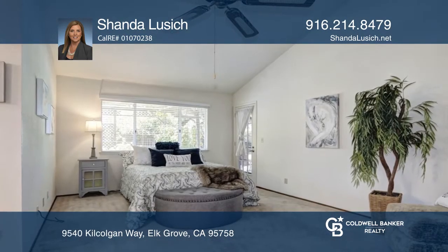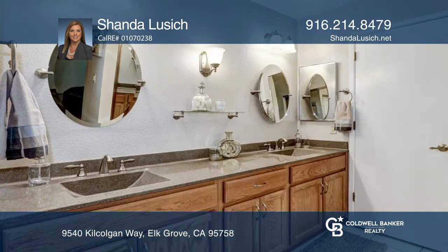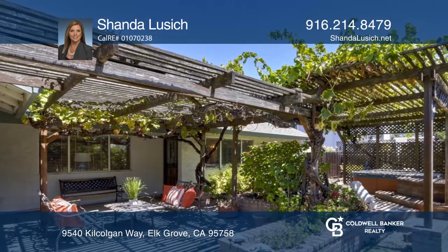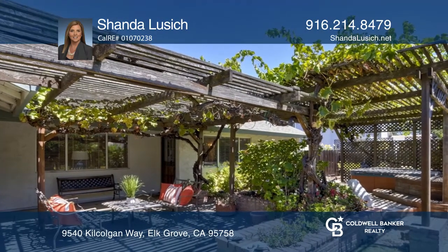The master bathroom has been tastefully remodeled, and you'll fall in love with the master bedroom as it has its own door leading to the beautiful backyard. The backyard has charming landscaping with many fruit trees.